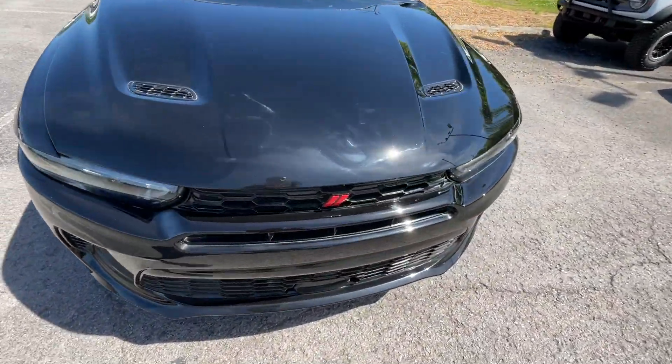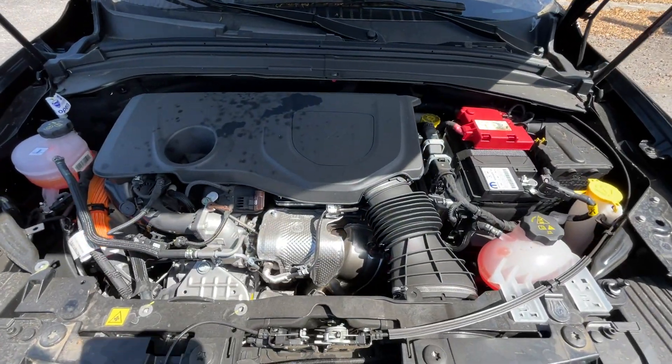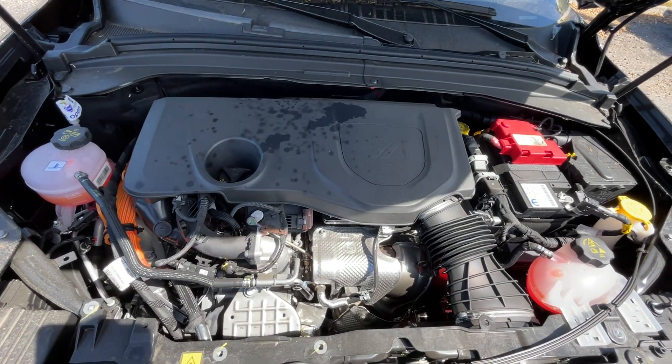Coming back around to the front, let's go ahead and pop the hood — and there's that 1.3 liter inline four hybrid engine.